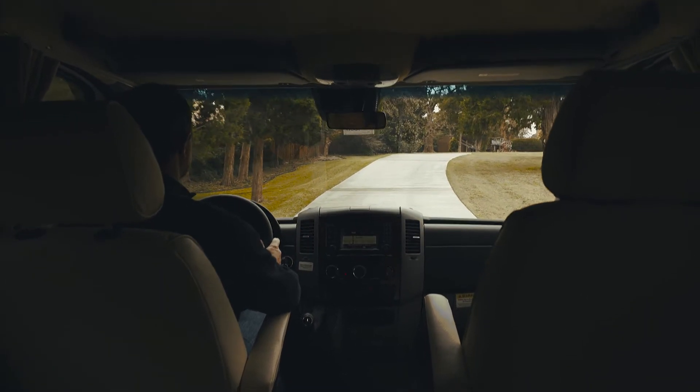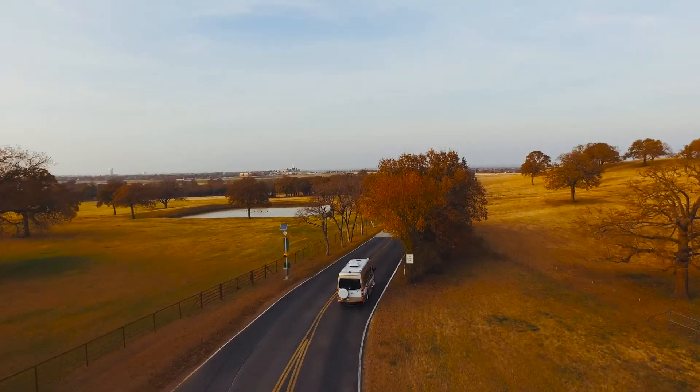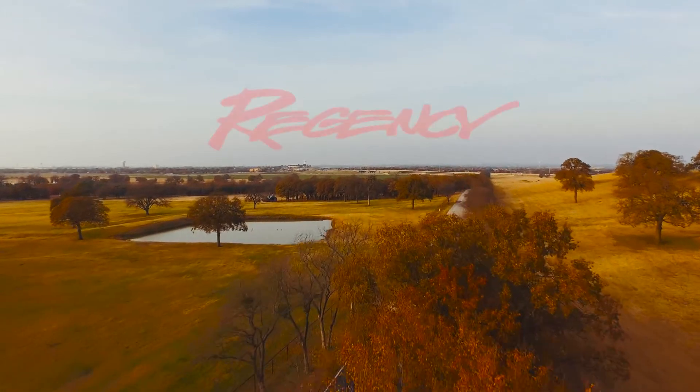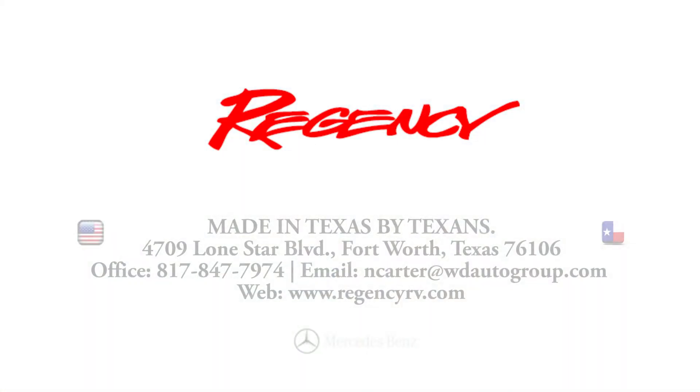Once the coach is built and quality checked, we take each Concept One out for a test drive and put it through a 25-point troubleshooting checklist, just to make sure everything is just right and ready to go. We don't make the Regency to sell to just anyone — we build them for the discerning buyer who seeks only the best. That's why at Regency, only the best will do.